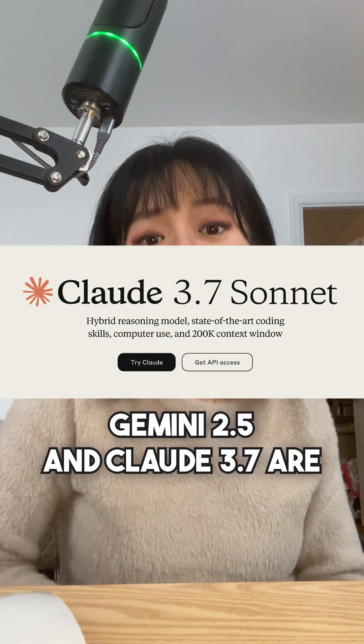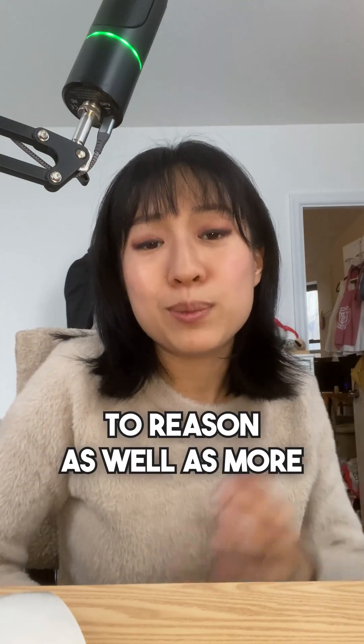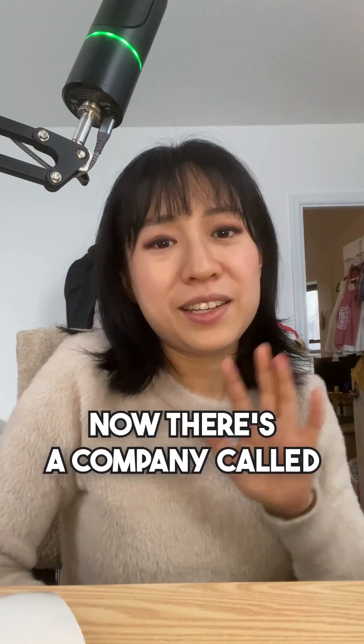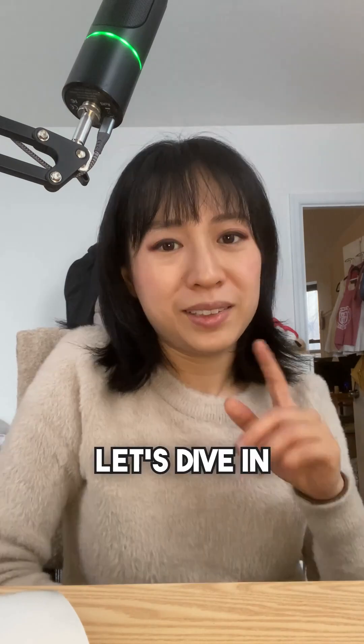Gemini 2.5 and Claude 3.7 are examples of hybrid reasoning models that include the ability to reason as well as more traditional LLM abilities. Now there's a company called Deep Cogito that claims to also have hybrid reasoning models that are actually open. Let's dive in.